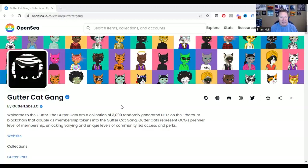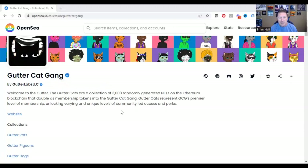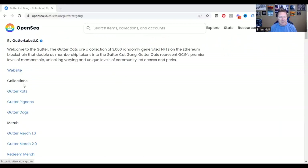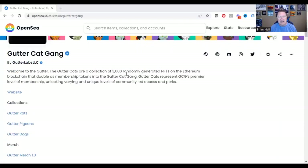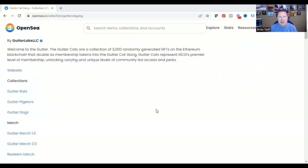In OpenSea, one place I'd like to go is under Stats and then look under the Rankings. Gutter Cat Gang's been in the rankings for months now, so it's a well-known project. There's always a little description the artist can put about the project, so you want to read the description. This one says it's a collection of 3,000 randomly generated NFTs on the Ethereum blockchain — that tells you there's a limited amount of them and they're minted on Ethereum, not Polygon or another cryptocurrency.